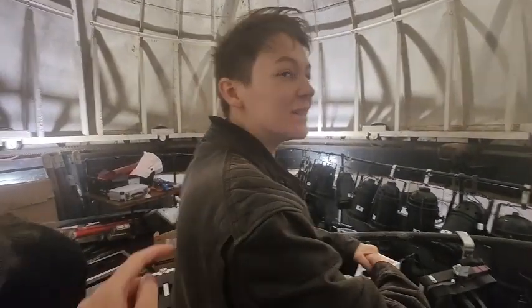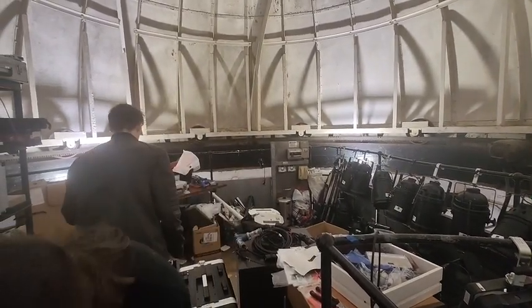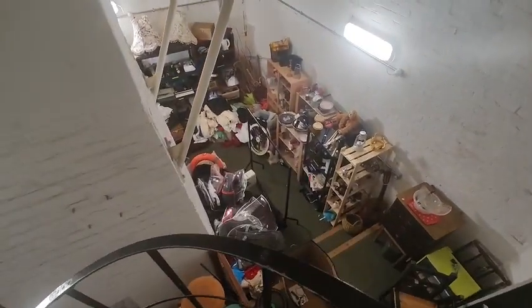There's a spot in the middle where if you speak, your sound echoes back to you — it's really cool. We've got a lot of things to find here and I'll pop them on the screen right now.